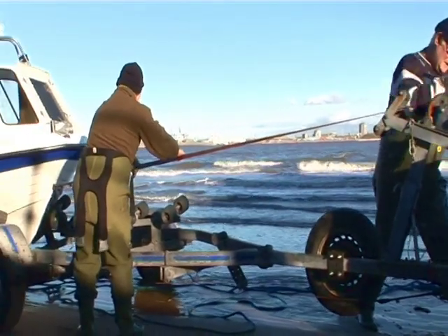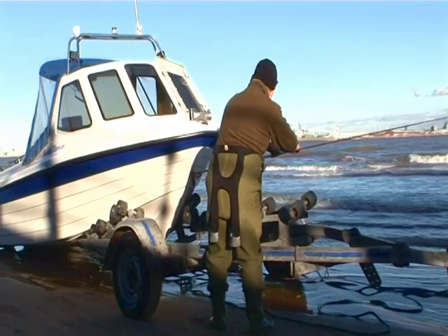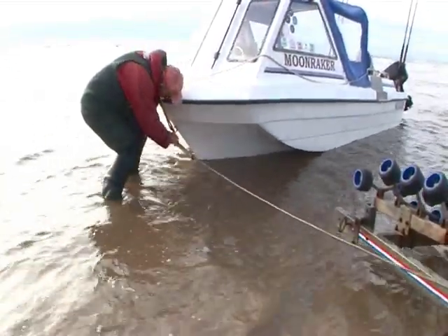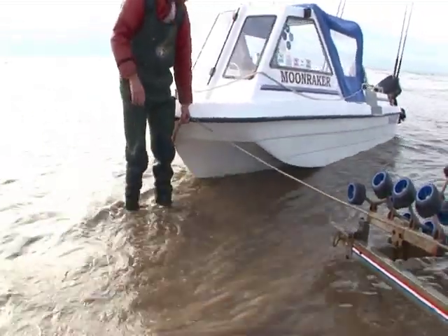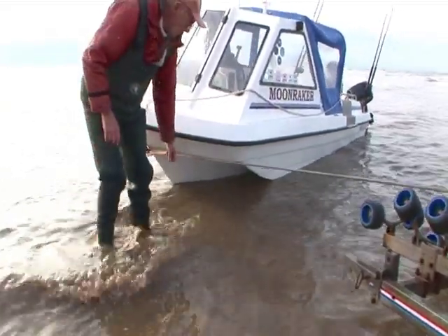It's advisable to have a keelband fitted if you intend doing this kind of thing regularly, to prevent gel coat wear where the boat makes contact with the sand. Another trick, which is particularly useful in rough weather though demonstrated here in calm conditions, is to drag the boat clear of the water's edge simply to make lining it up with the rollers and getting it back onto the trailer that much easier.